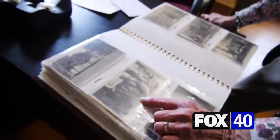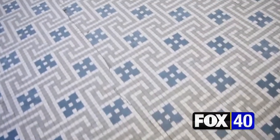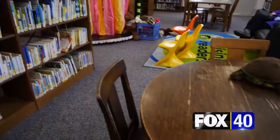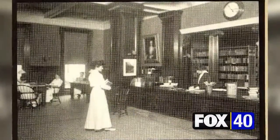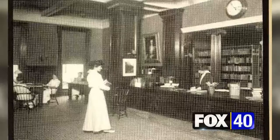And visitors can easily spot pieces of its past. This is original. The mahogany woodwork, reading tables, and circulation desk have been greeting book lovers for 114 years.